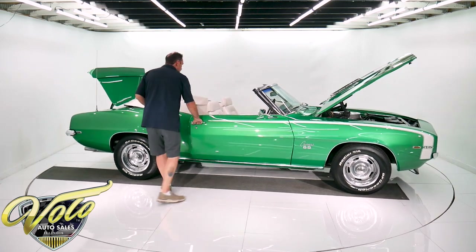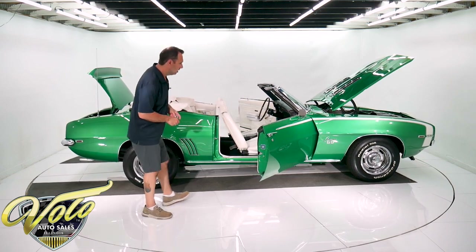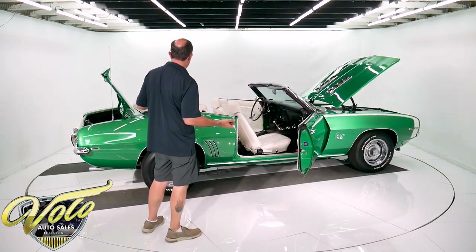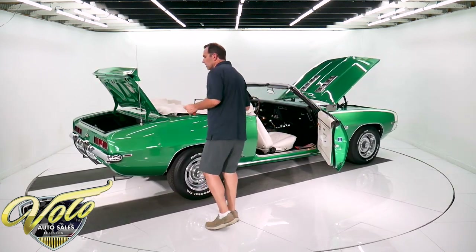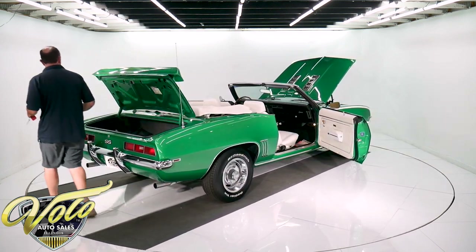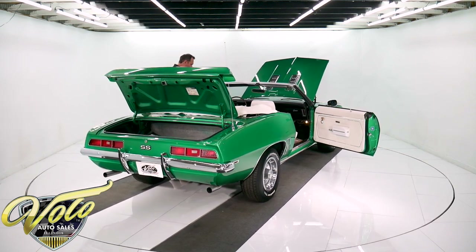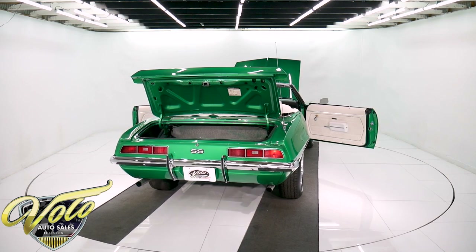I'd call this a 7 or 8 out of 10 — a 10 being a $100,000 car that you trailer. There's no significant issues with this car. You might find a nick or a little minor something or other, but it's a good, clean, honest car. As a matter of fact, I think I might take this one home tonight. I love these cars. This is a good one. So let's fire her up.